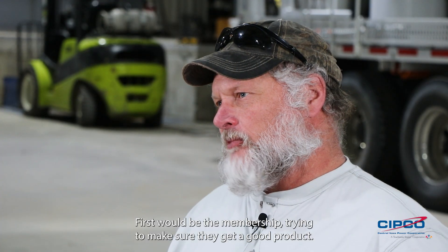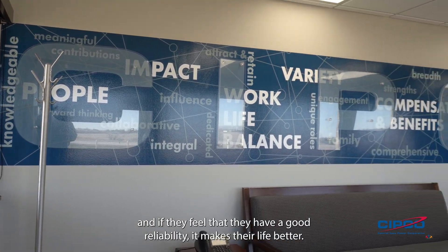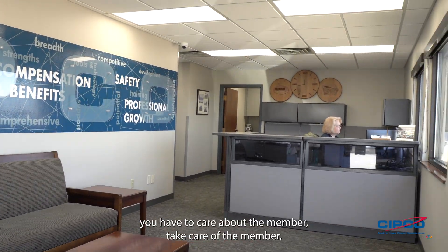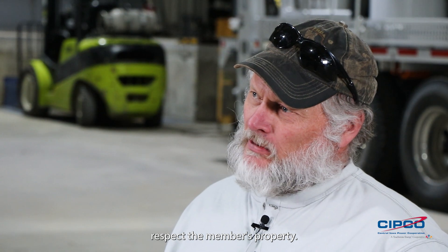First would be the membership — trying to make sure they get a good product. The member consumers at the end of the line will have service, they feel that they have good reliability, and it makes their life better. There's definitely a culture that you have to care about the member, take care of the member, and respect the member's property.